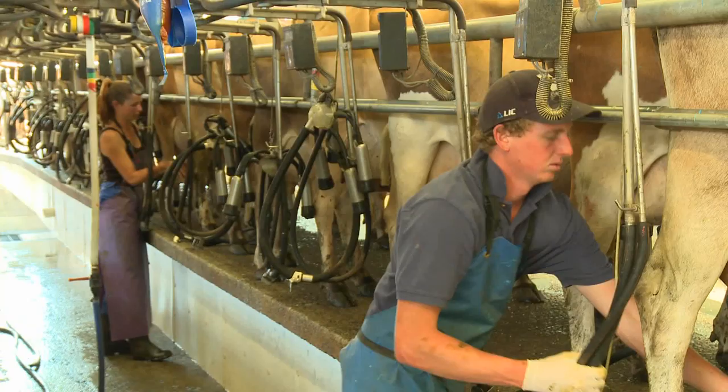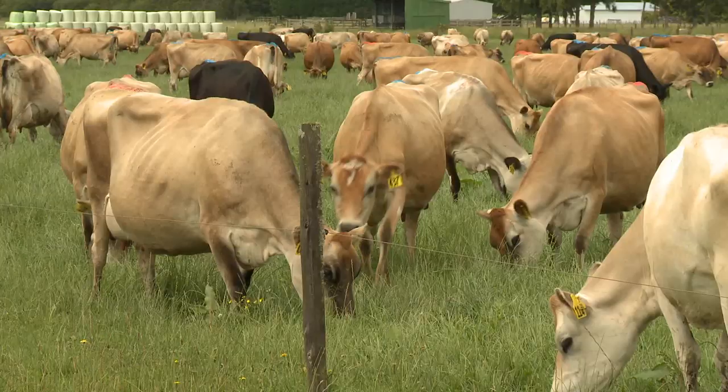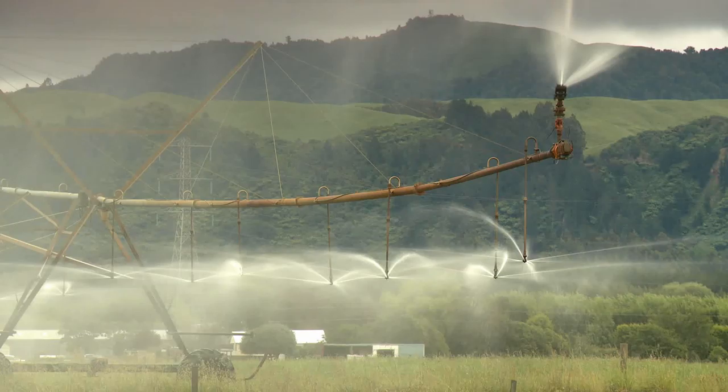What sustainability means to me is three things. The financial one is: if you can't make a profit, say goodbye, because you won't be here tomorrow. It's also got to be socially sustainable — people coming down the road can look over the fence and feel good seeing your cows out in the paddock grazing grass, because public perception is huge.